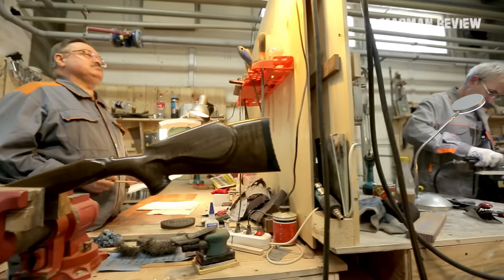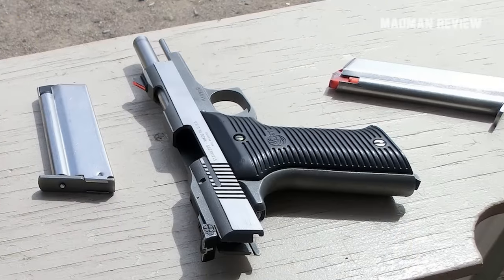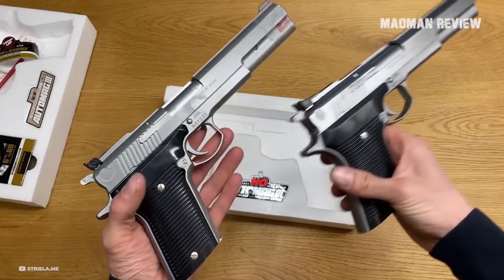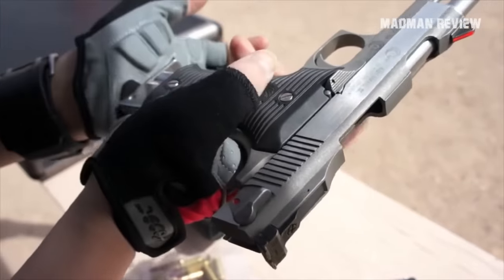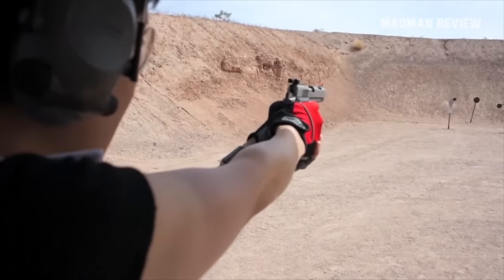When AMT closed shop, Standard Manufacturing took over, but only revived the Auto Mag 2. The Auto Mag 4 and 5 left the stage as true power players in the semi-auto world, leaving behind a legacy of what could have been in the world of big bore semis.